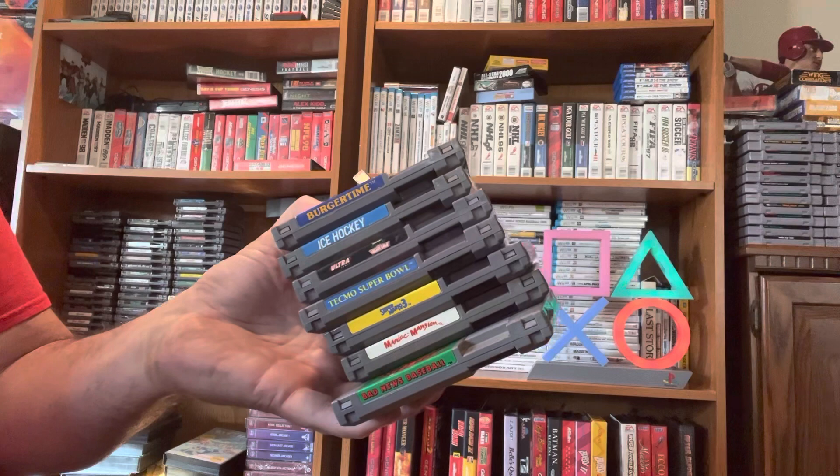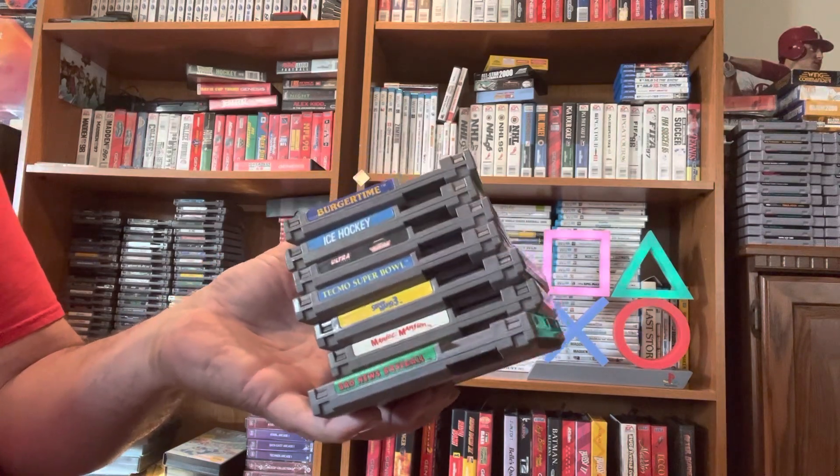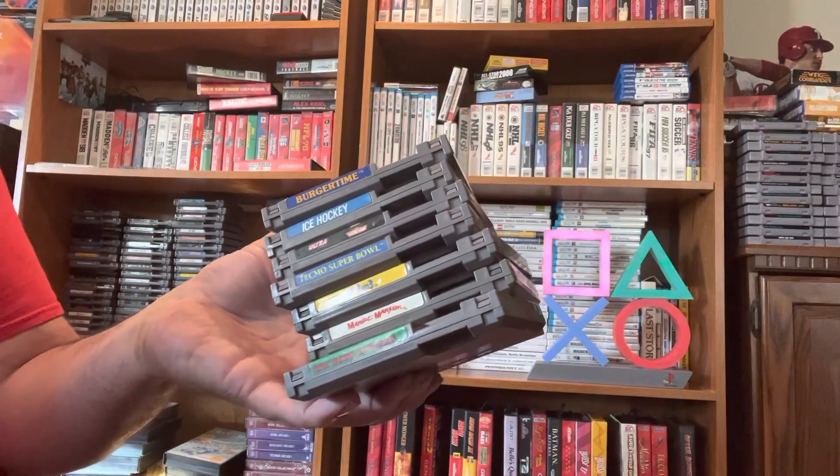This is a great start for anybody's collection and I highly recommend it. Until next time, this is DavidB69 and I'm out.